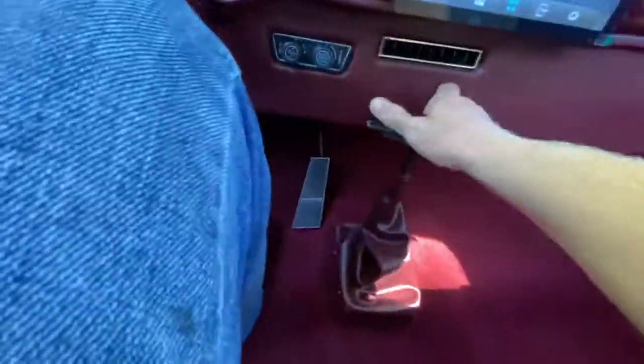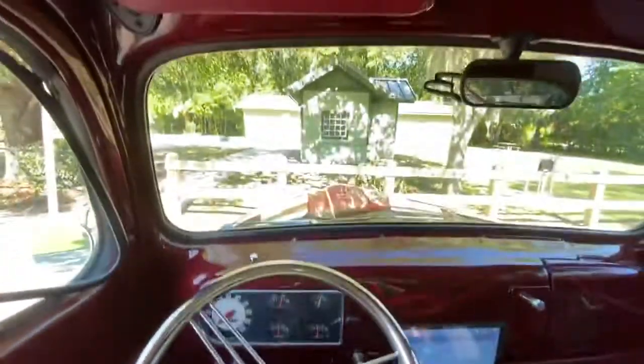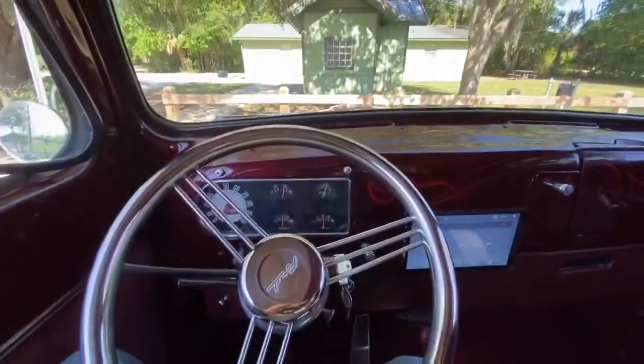And you've got a floor shifter. Very nice driving truck.